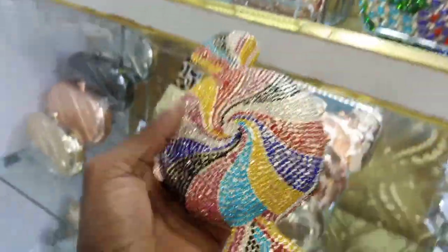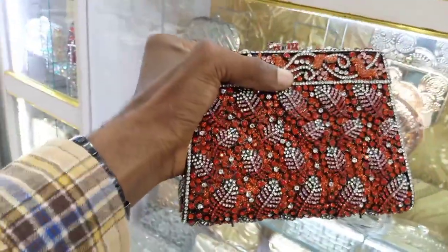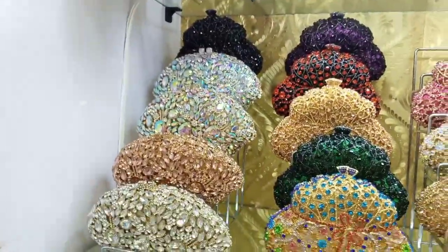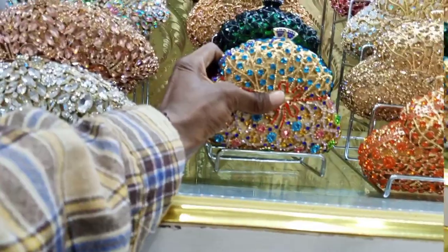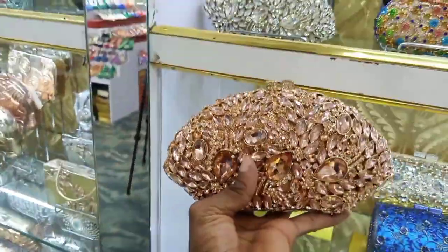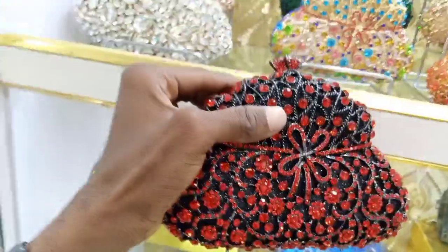This is another color of it. So guys, you can see — also 25,000. Wow, this is heavy. How much is this? 25,000, this is also 25,000. So guys, you can see there are so many of them here. This is also 25,000. Is this the same 25,000? Yes, this is also 25,000. You can see the colors. Oh, this is beautiful. Wow, this is so beautiful. This is also 25,000.